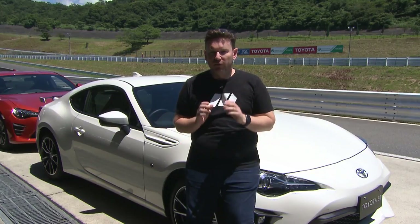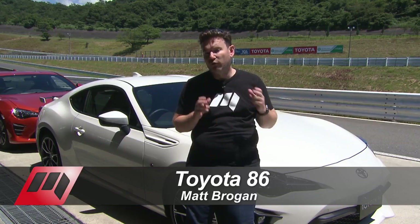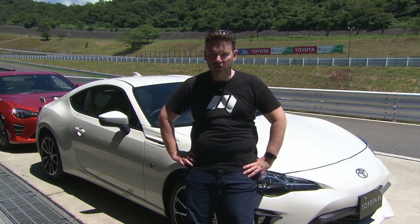We're here at Fuji Speedway to test drive the facelifted Toyota 86. We're going to go for a short spin on the track today and run through some of the changes made to this facelifted model that will be arriving in Australia in November this year.